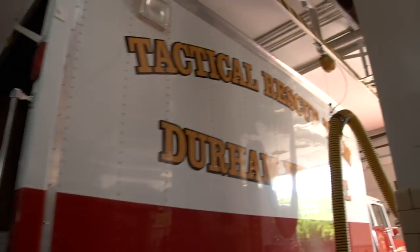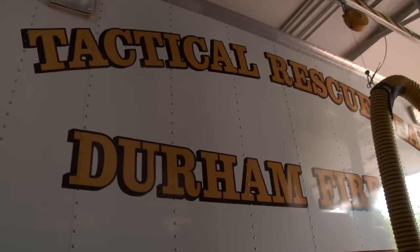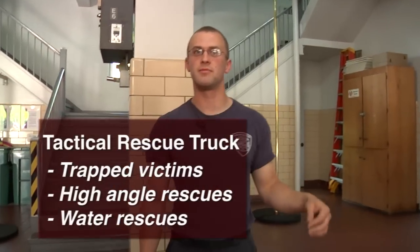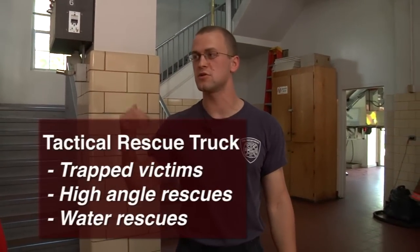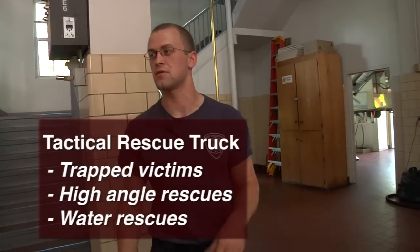The Ladder Company also runs the tactical rescue truck. They're all state certified in tactical rescue, and this is the truck that will respond if someone is trapped in a trench that collapsed, or trapped up high somewhere — they can do high angle rescue and water rescue. That's what these guys are trained for.